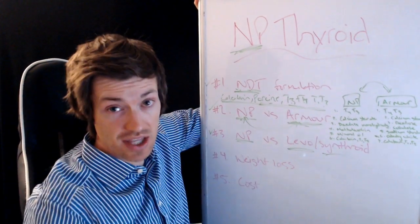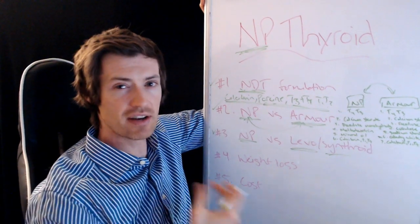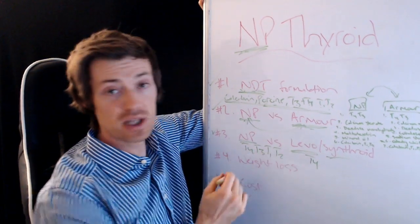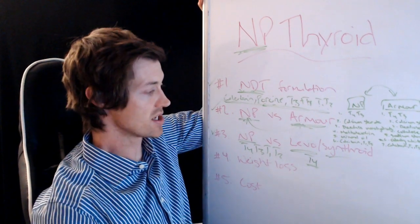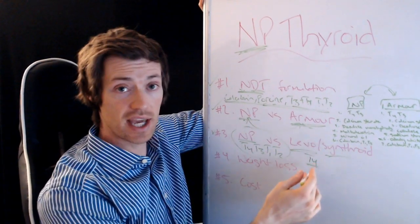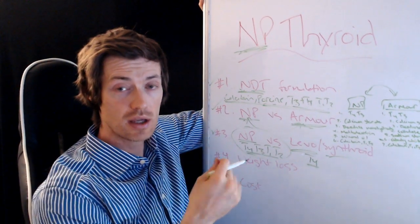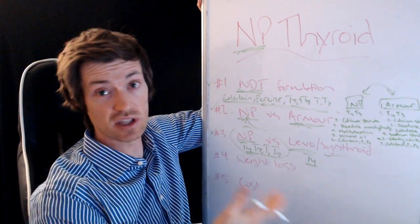Now let's talk about NP versus levothyroxine and Synthroid. Levothyroxine and Synthroid only contain T4. NP Thyroid has a much more complete thyroid hormone profile — it contains T4, T3, T1, and T2 — whereas levothyroxine only contains T4. In a raw head-to-head comparison, NP is probably going to win, though that doesn't mean people who take levothyroxine are always going to be worse off. There will be some people who do very well on levothyroxine and Synthroid.